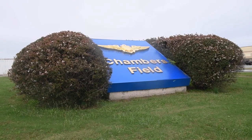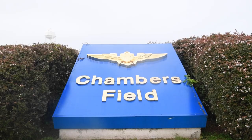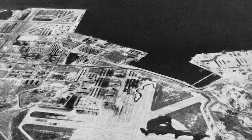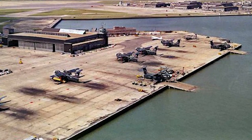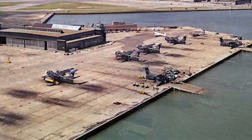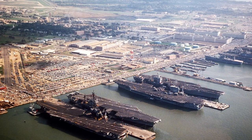As mentioned at the beginning, Naval Station Norfolk has a fully operating airfield, Chambersfield. Chambersfield was previously known as Naval Air Station Norfolk and had a separate chain of command. In 1999, both the Naval Air Station and the Naval Station combined to simply become Naval Station Norfolk.